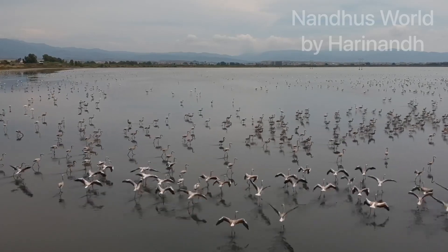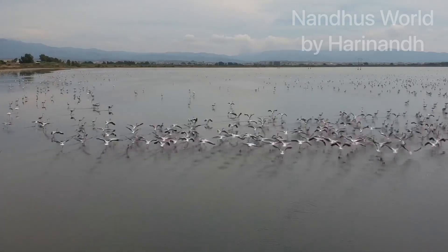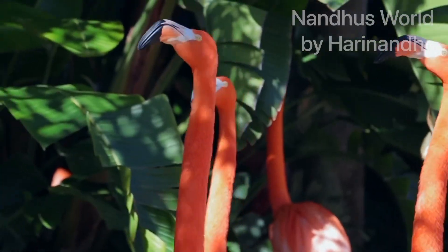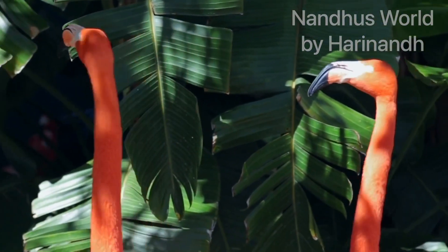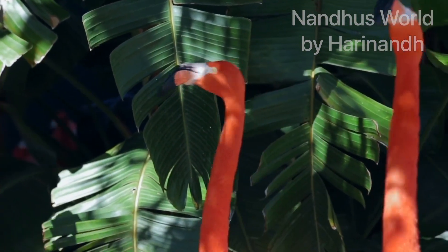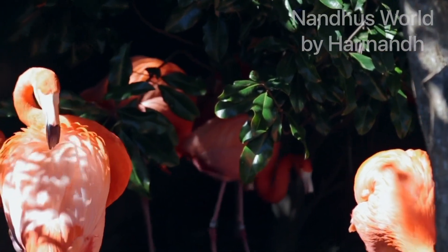Hello everyone, welcome back to Nando's world and today I'm just going to tell you about these wonderful creatures called the flamingo. These wonderful birds are so much to tell.